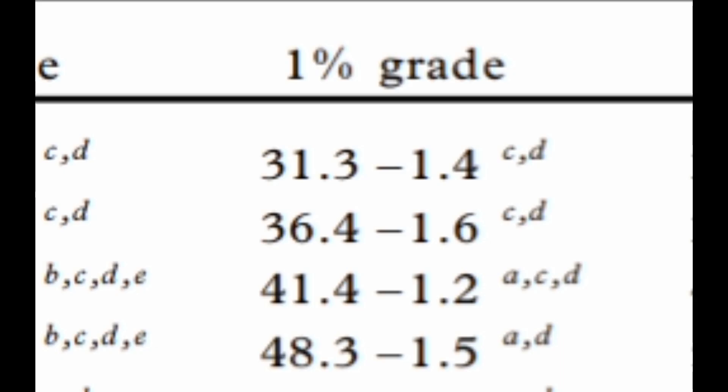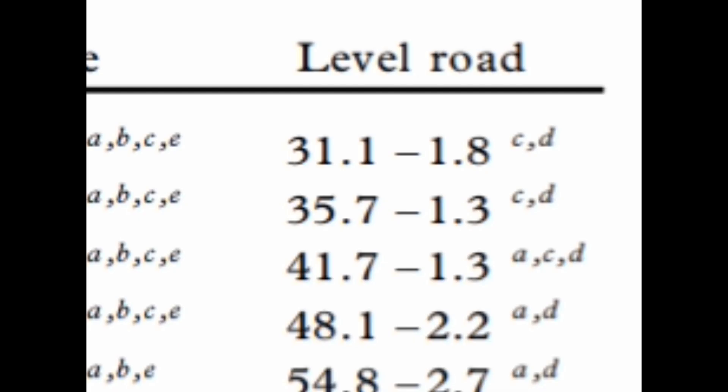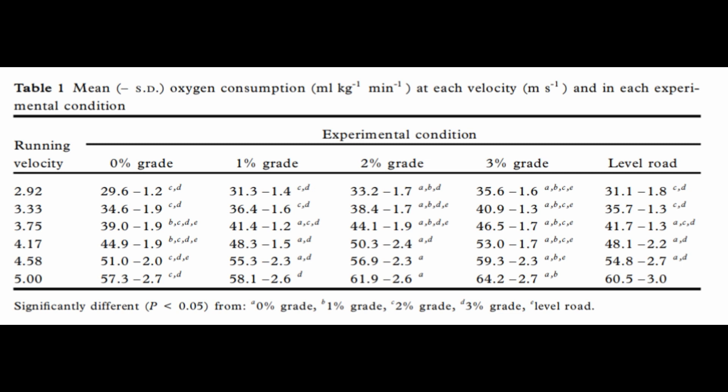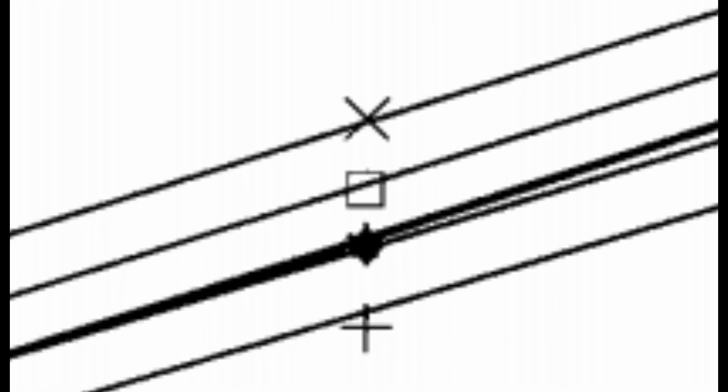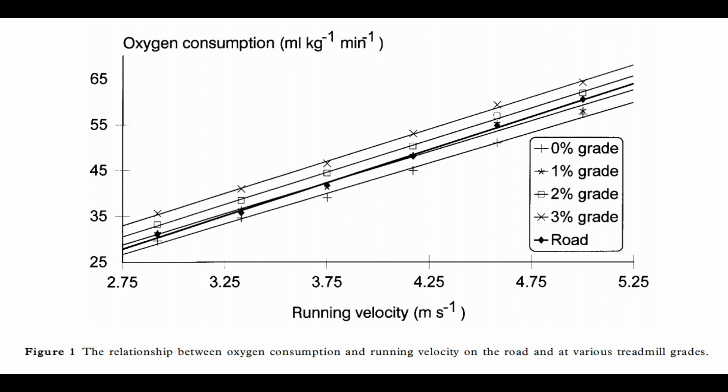Basically, the 1% treadmill gradient best reflected the oxygen cost for the level road — the seafront promenade condition. As you can see on the graph, the 1% gradient almost perfectly overlaps with the level road, compared to 0%, 2%, and 3%, which are a little bit further away from the level road.